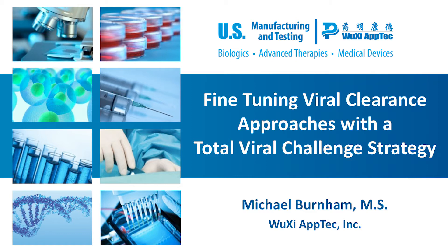Good day, everyone. I am Michael Burnham, a Senior Principal Scientist with the Process Development Group here at WuXi AppTec in Philadelphia, Pennsylvania. On behalf of everyone at WuXi AppTec, I'd like to thank the folks at CellCultureDish for allowing me to present WuXi AppTec's viral clearance strategy: The Total Viral Challenge.